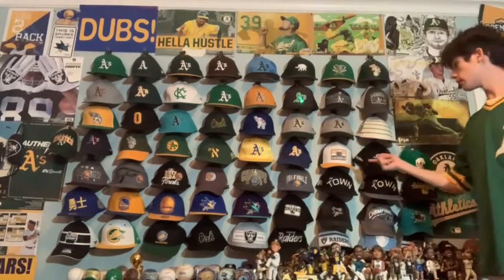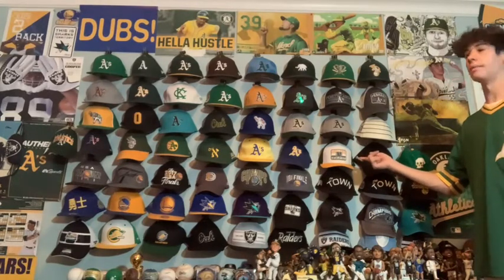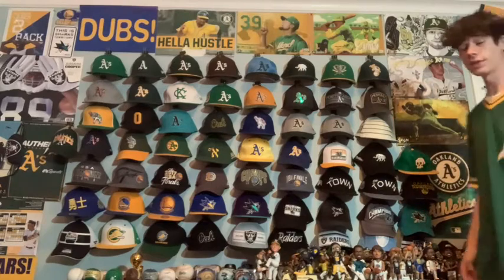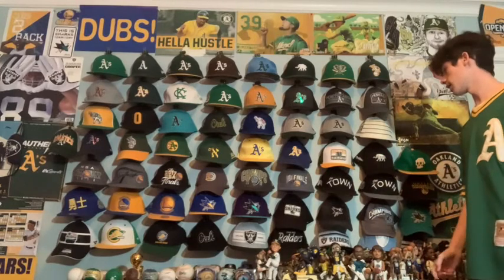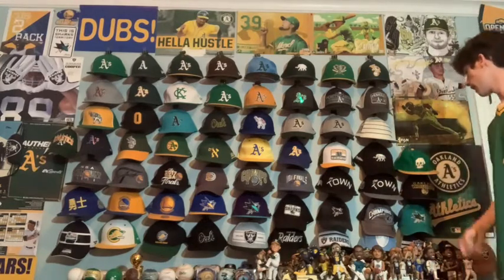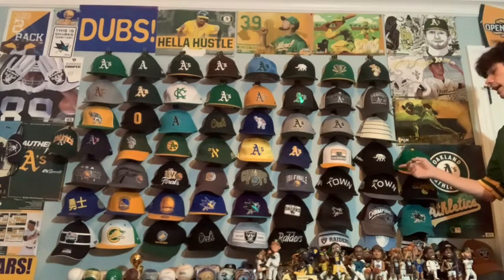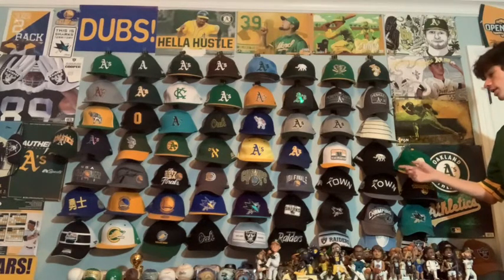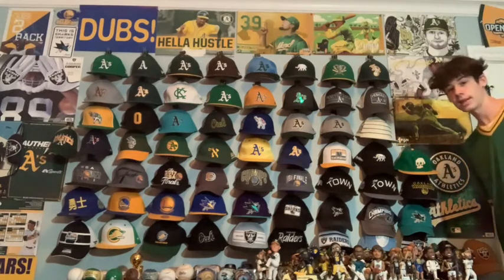Next we have a 47 brand trucker hat for the A's — I got this at Dick's Sporting Goods. I love trucker hats so I had to get it. Also from Dick's Sporting Goods, we have the 2020 batting practice hat in black, which I think is cool and it also kind of goes with Raiders stuff.